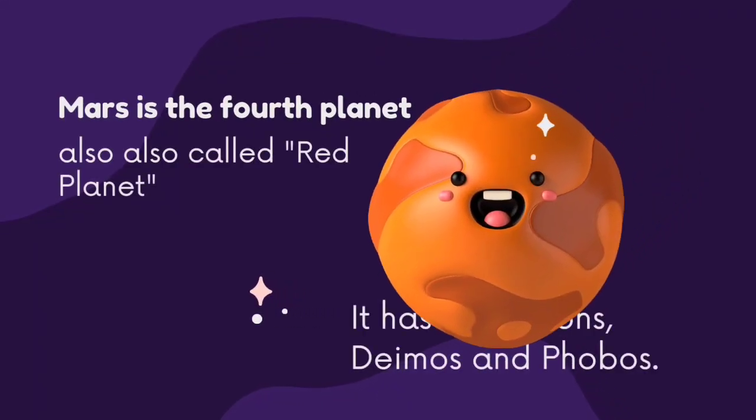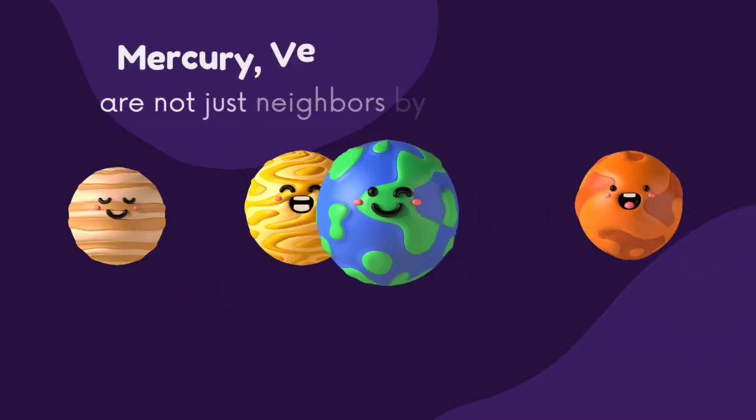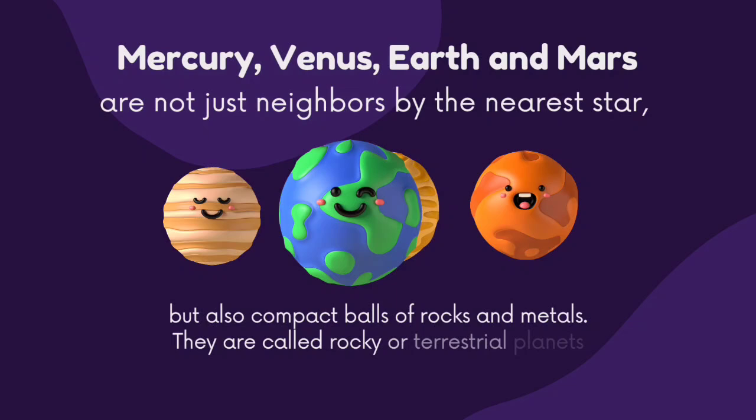Mars is the fourth planet. It has two moons, Deimos and Phobos. It is also called the red planet. Mercury, Venus, Earth, and Mars are not just neighbors but also compact walls of rocks and metals. They are called rocky or terrestrial planets.